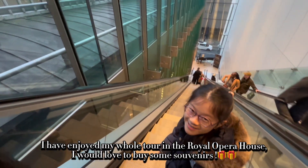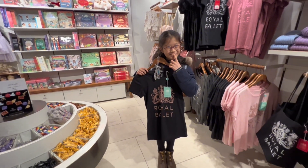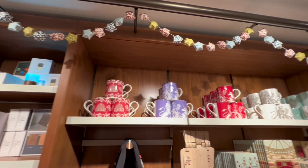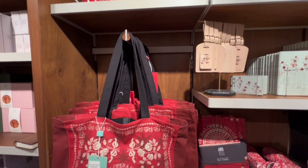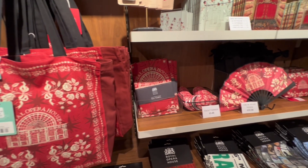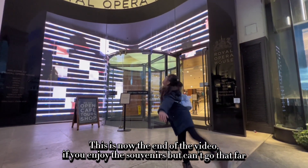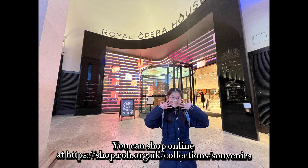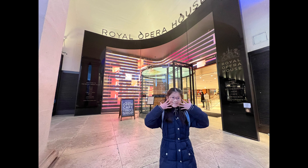I have enjoyed my whole tour in the Royal Opera House. I would love to buy some souvenirs. This is now the end of the video. If you enjoy the souvenirs but can't go that far, you can shop online at https://shop.roh.org.uk/collection/souvenirs. Make sure to like and subscribe if this video helps. Goodbye!